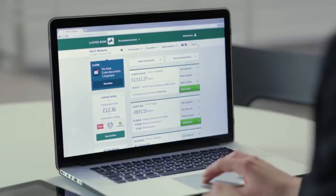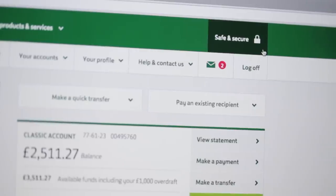Your user ID, password, and memorable information is all the same, and internet banking is as secure as it has always been, keeping you safe when you bank with us. Simpler Internet Banking is here and it is available now.